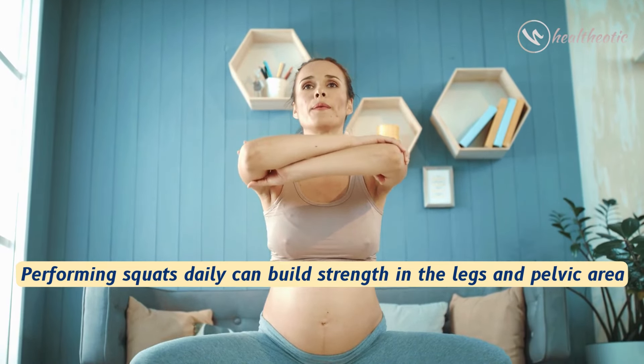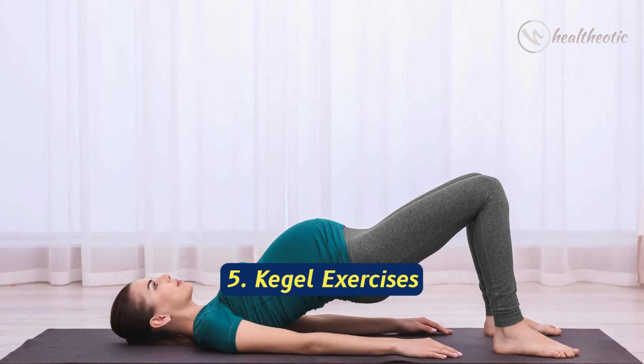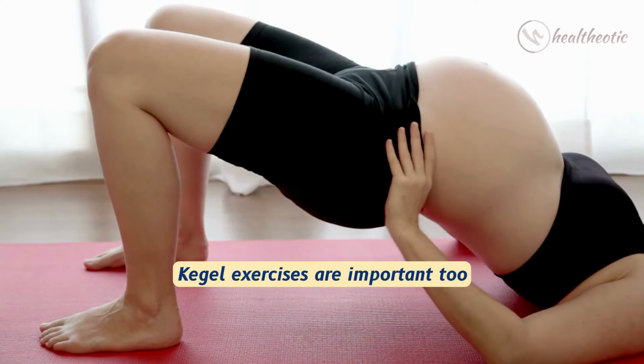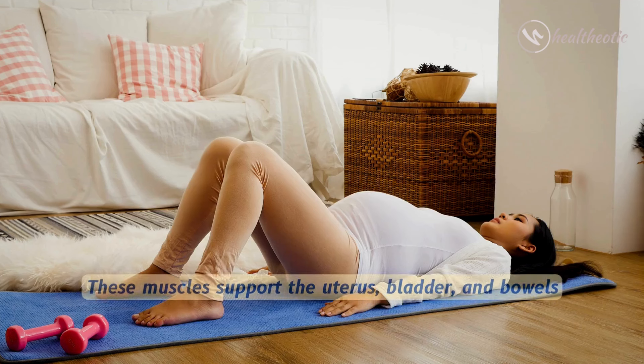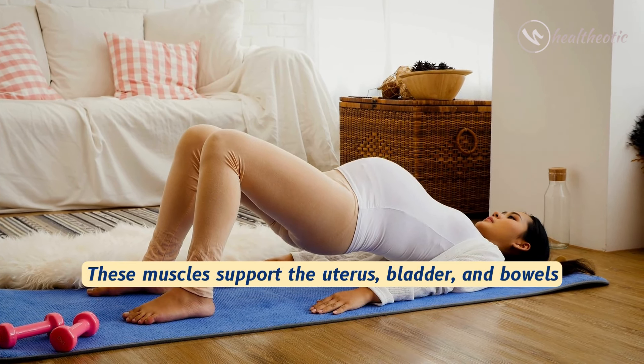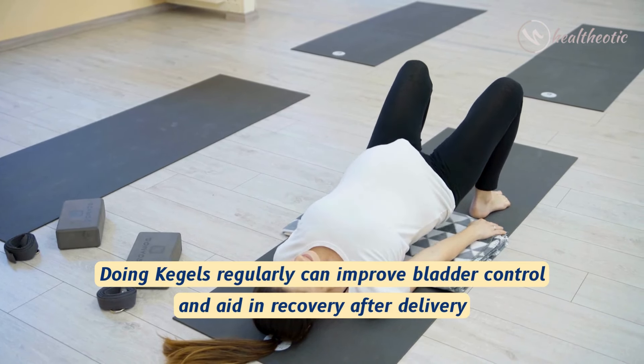Performing squats daily can build strength in the legs and pelvic area. Next is Kegel exercises. Kegel exercises are important too because they strengthen the pelvic floor muscles, and these muscles support the uterus, bladder, and bowels.